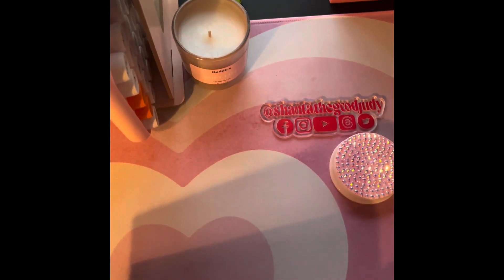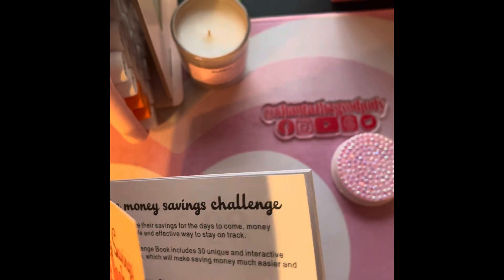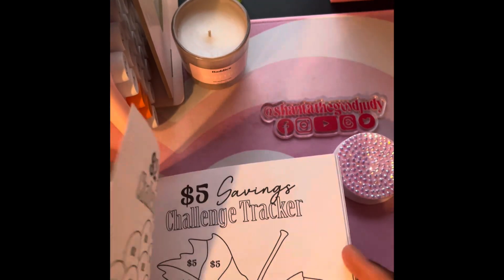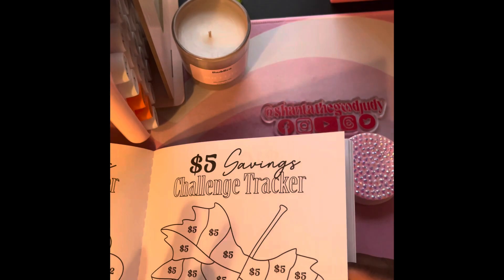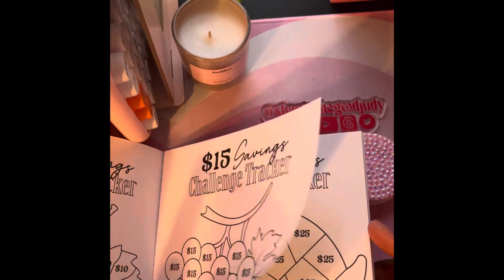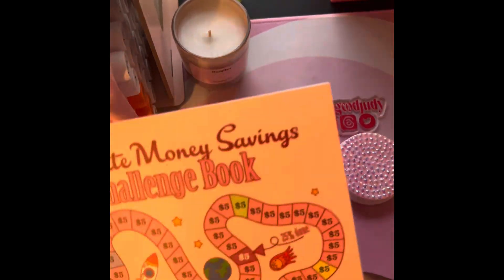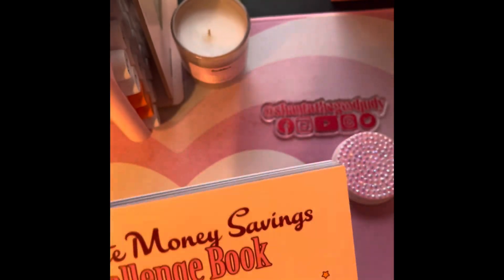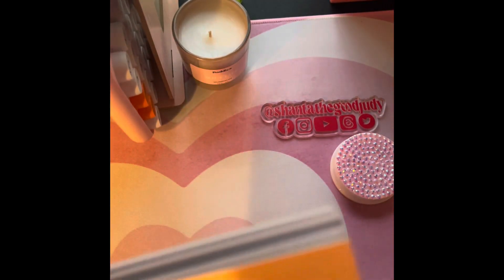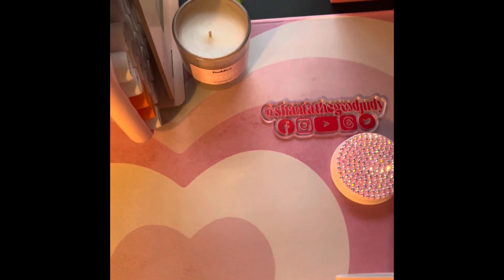Now let's get into Temu. I ordered an ultimate money savings challenge book from Temu. I saw this book on Amazon — super, super cute, bare-bones basic savings challenge book. It's not big or bulky, so it's perfect for storing, and I'm happy about that.